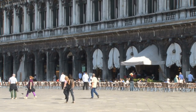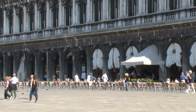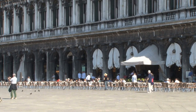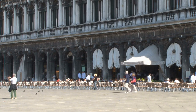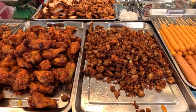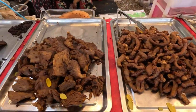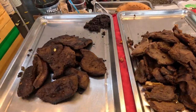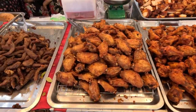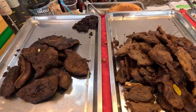The outdoor seating area at Pop Brixton is one of its highlights, offering a vibrant and sociable atmosphere where visitors can relax, dine, and soak in the local culture. Many of the food stalls and restaurants offer outdoor seating, allowing you to enjoy your meal in the open air — whether you're craving street food, international cuisine, or a refreshing drink, you'll find plenty of options.